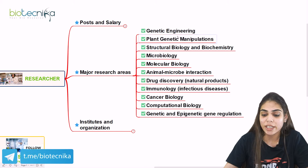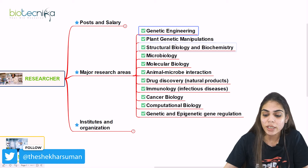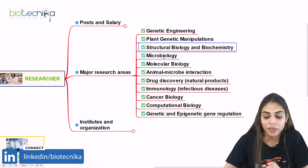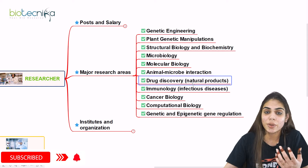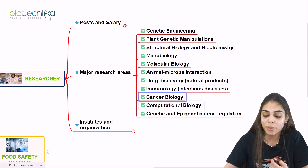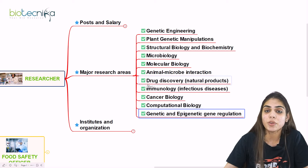The research areas include genetic engineering, plant genetic manipulation — so if you have interest in plant biotechnology, you can go for this field. The third is structural biology as well as biochemistry. Also microbiology and molecular biology specifically, animal-microbe interaction, drug discovery including natural products and plant source extracts, immunology, infectious diseases and cancer biology, computational biology and bioinformatics, and finally genetics and epigenetics gene regulation. These are the major research areas where you can work as a researcher.